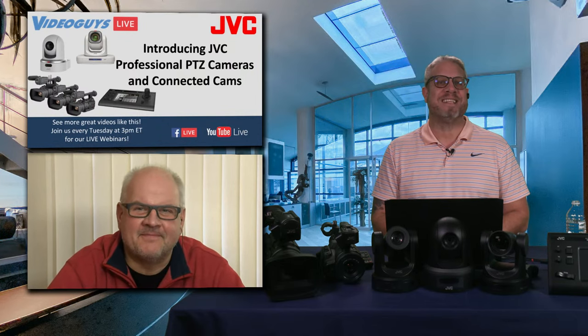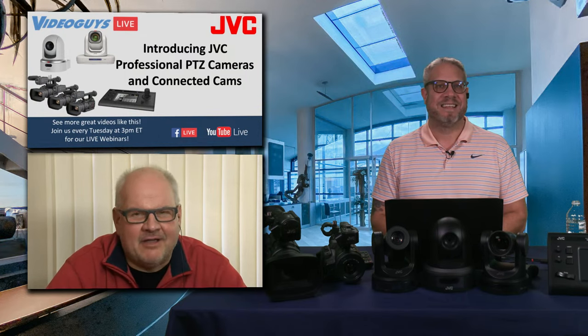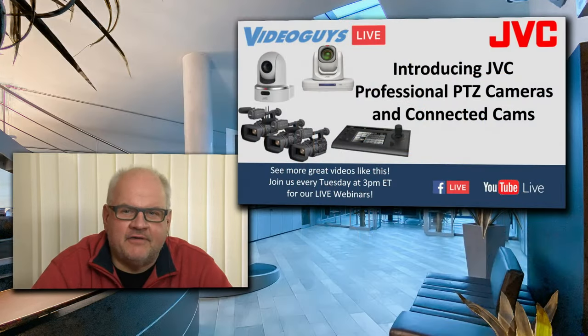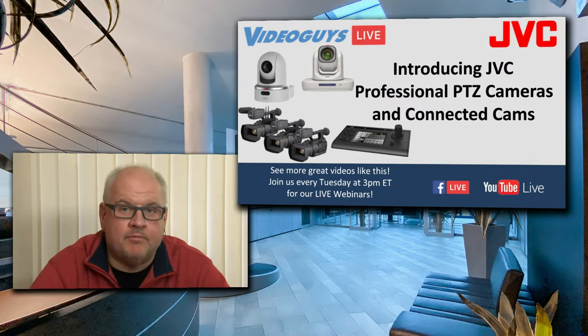Thank you very much for joining us this afternoon. Why don't you take a moment and introduce yourself to our audience? Hello everybody. My name is Edgar Shane, and I am General Manager of Engineering Department at JVC Professional. I participate in all trade shows and all product introductions and also work with our factory in Japan on all products design and development. So feel free to send us any questions — we can pretty much answer all questions about all JVC products.